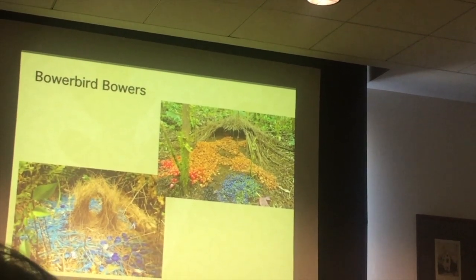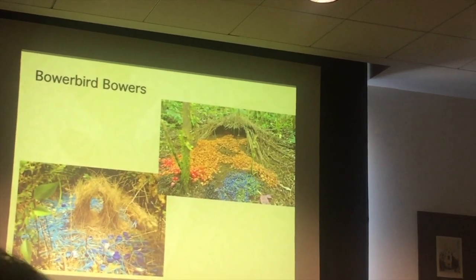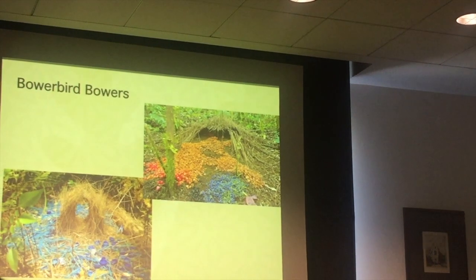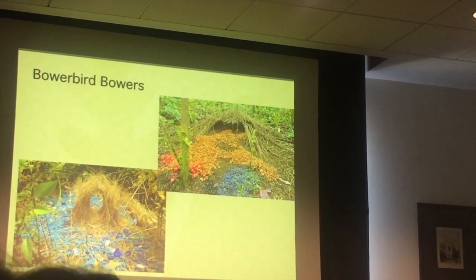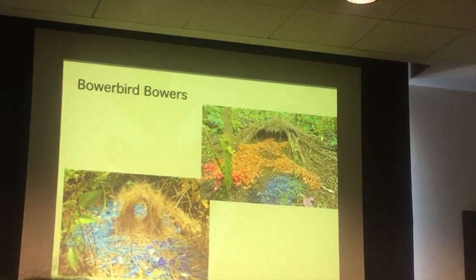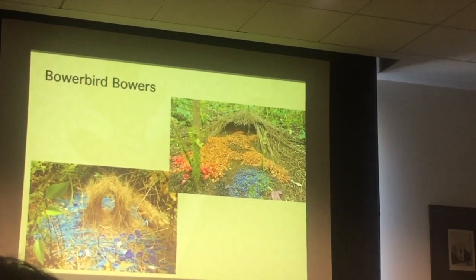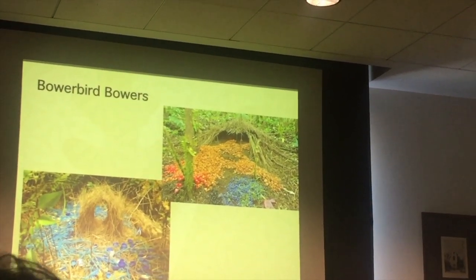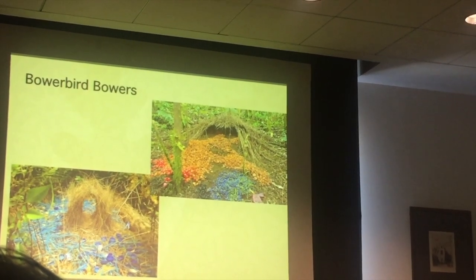He spent three days building this bower, and if you look at YouTube videos you will see that once the female approves — and those females are picky — she will actually come in from the back side of the bower and look around, and he'll hop in behind her, sneak up on her, and it takes like a second and it's all done.